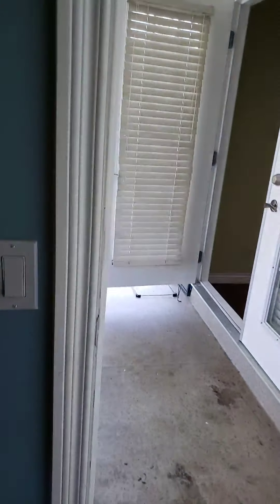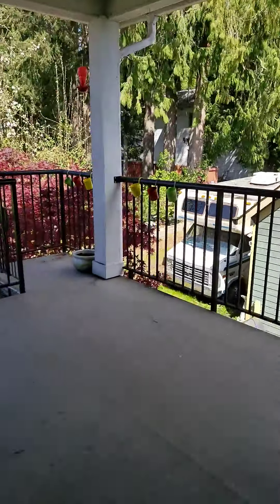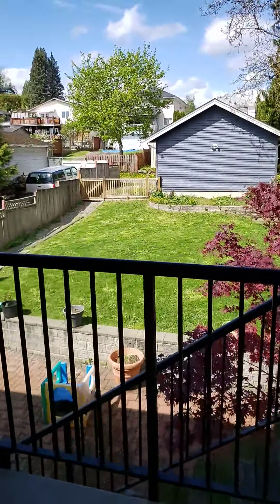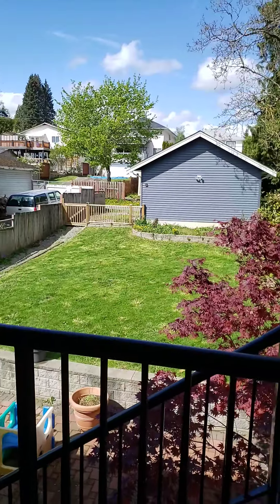And of course your beautiful walk-in closet. Like I pointed out before, the deck goes right to the patio. Let me know if you guys would like to come make an appointment to view.